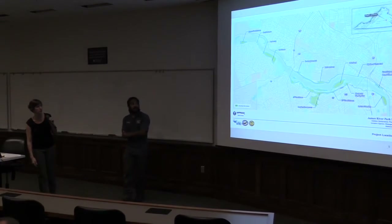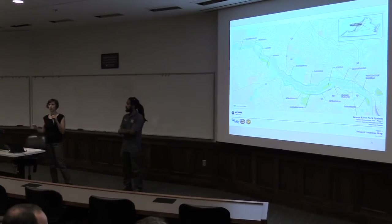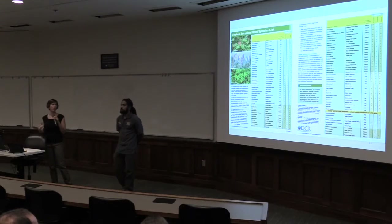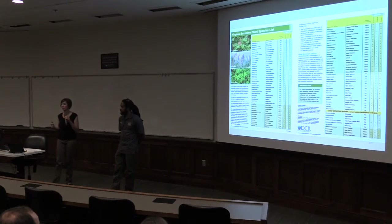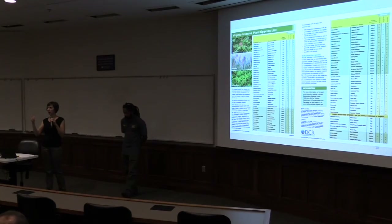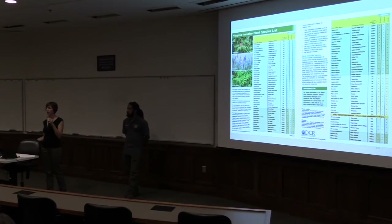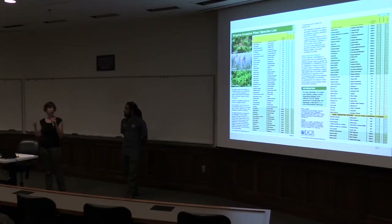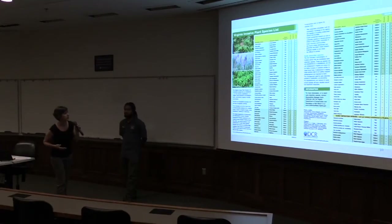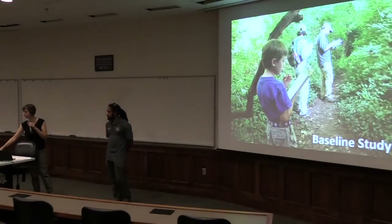The park is made up of over 20 different management units. We needed to put boots on the ground in all of those units to inventory every single species of plant and assess how bad they are. VHB was designing this and had a methodology — not a super precise science, but not just winging it either. They used as their baseline list the Department of Conservation and Recreation's Virginia invasive plant species list — every invasive plant in the Commonwealth of Virginia causing a problem, ranked in terms of how aggressive they are and how bad they are.